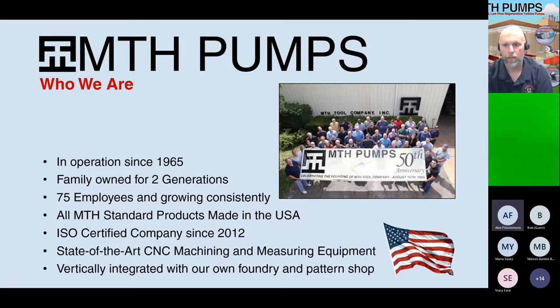Right now we're at about 75 employees and we have just about every square foot of this building completely filled up with machinery and inventory. Last year we purchased a 160-acre plot of land just south of town here in Plano, Illinois, to build a completely new facility. We hope to start construction within the next year or two.